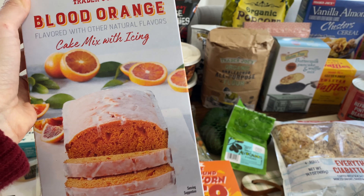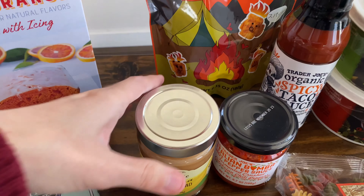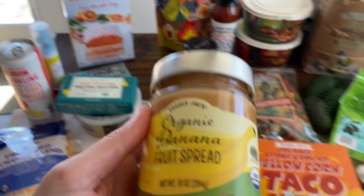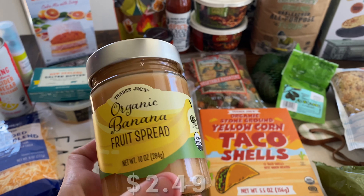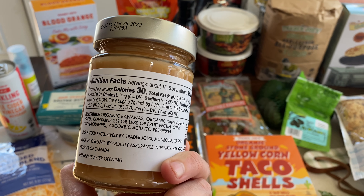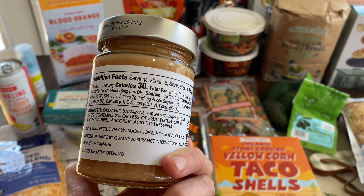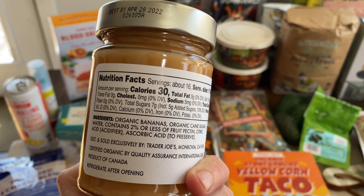This is brand new and seems pretty interesting — it's a dry shampoo with pro-vitamin B5. Let's open it up and see what kind of spray it is. Okay, you can see the spray there. I'll have to give this a try and report back to you.